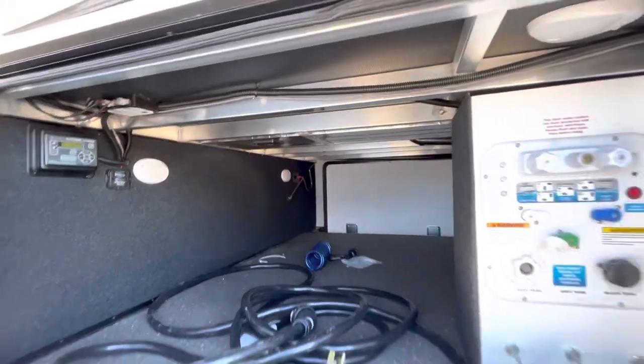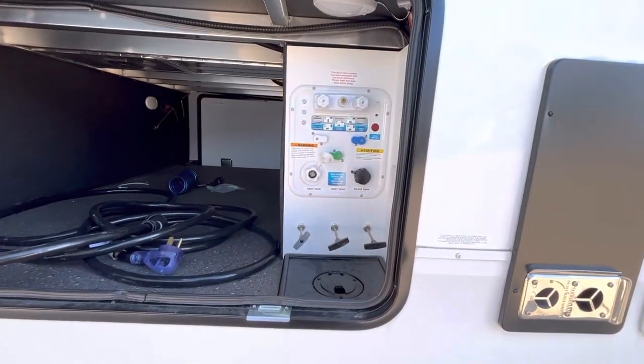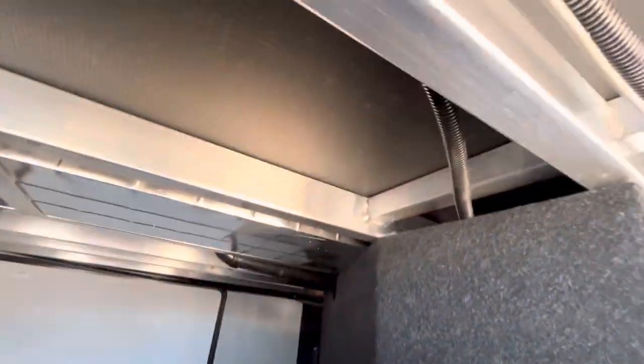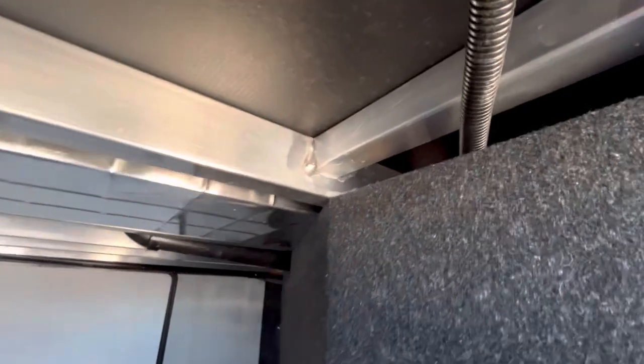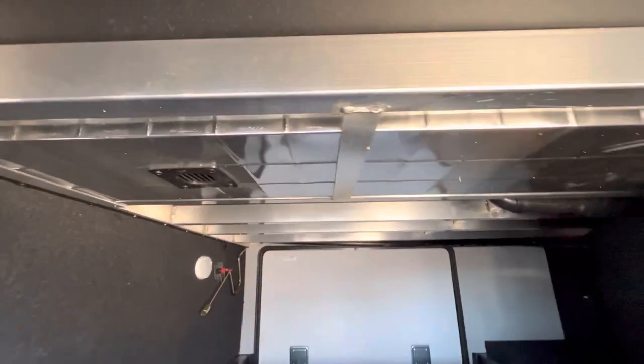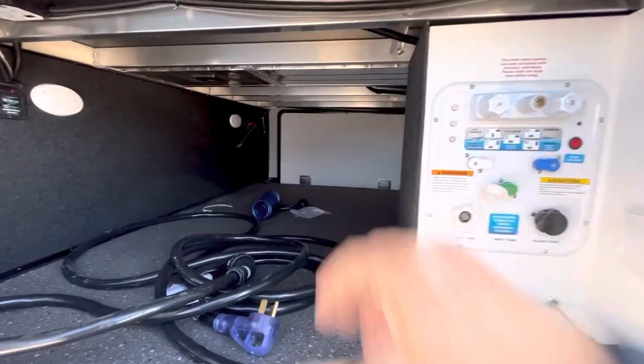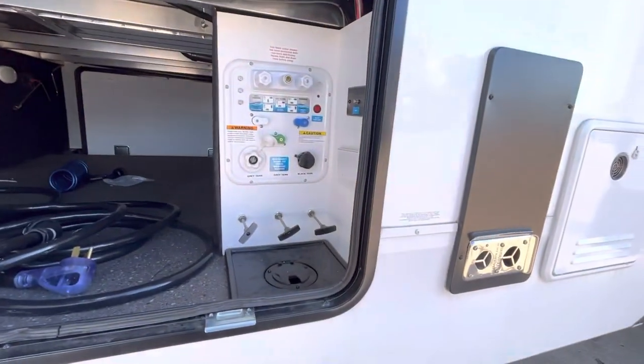It's got double-welded aluminum studs and all the standard stuff you would find in here. You can see it's well-made — it's got a vapor barrier right there. These are double-welded, welded on each side. It's got good construction, and it's heated. When it's zero degrees outside for 48 hours, this will stay down in the 50s — that's how they rate it.